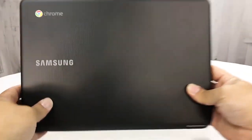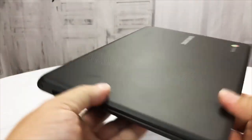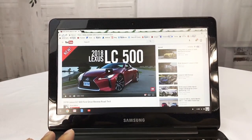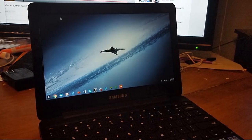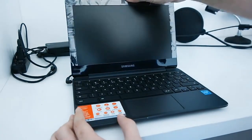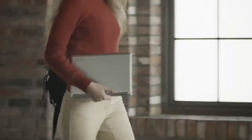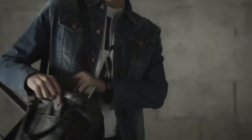Samsung's 16GB Chromebook 3 packs in all you would expect from an efficient Chromebook, including easy web browsing, robust built-in security features, and a long battery life in a compact, durable design. It weighs just 2.54 pounds and measures only 0.7 inches in thickness, making it very convenient to carry around.